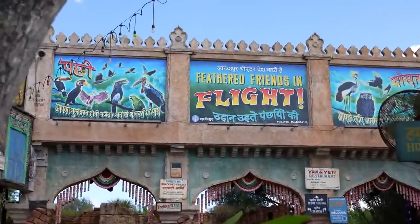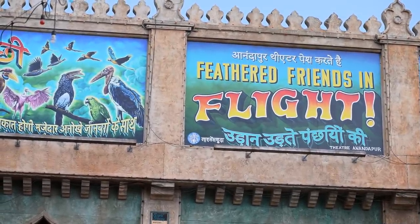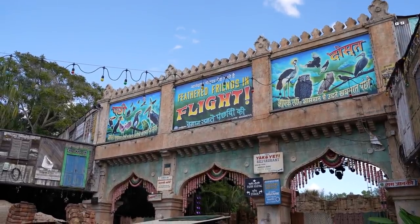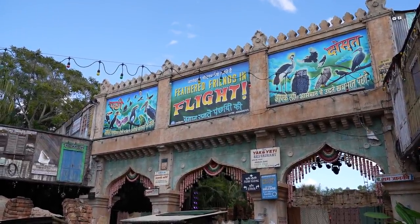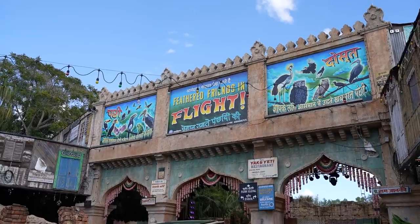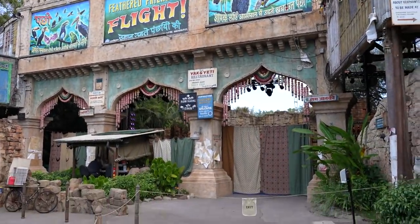Here's something that changed since last time: Up: A Great Bird Adventure is now called Feathered Friends in Flight. Same show, except I don't think it has the Up characters in it anymore. Another interesting fact about Genie Plus is that it does include shows — so there is a Lightning Lane for Feathered Friends in Flight, and that can be included in your Genie Plus purchase.